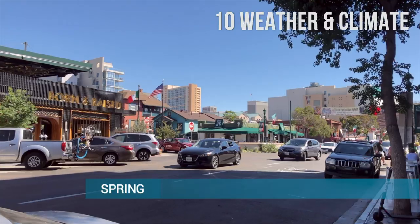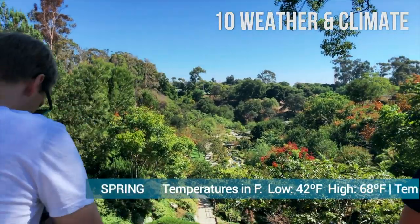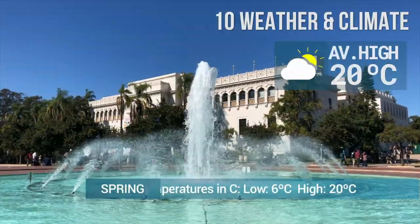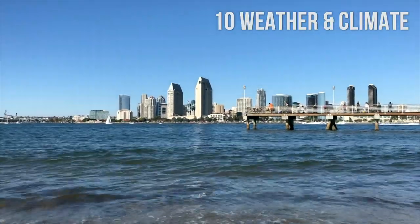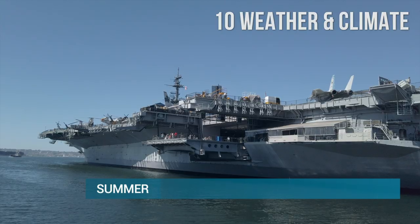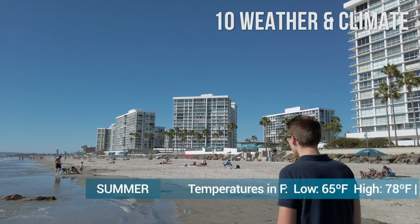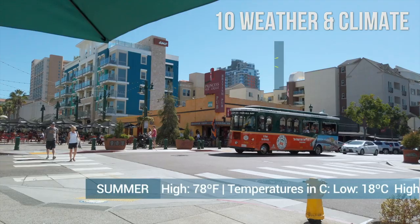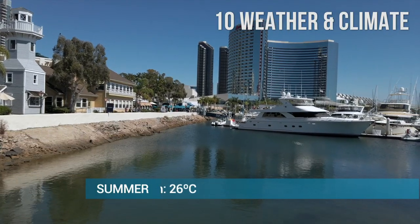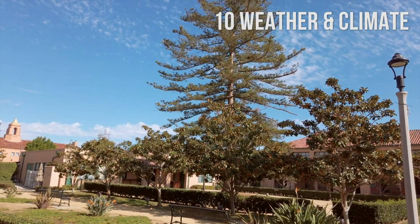In the spring, the weather is pleasant, with warmer temperatures and less rainfall. Temperatures range between 42 and 68 degrees Fahrenheit, or 6 and 20 degrees Celsius. Summer is nice and hot with little rain. There can be a blanket of fog during May or June, often called the May Gray or June Gloom. Temperatures range between 65 and 78 degrees Fahrenheit, or 18 and 26 degrees Celsius. August is the hottest month, with an average temperature of 78 degrees Fahrenheit, or 26 degrees Celsius.